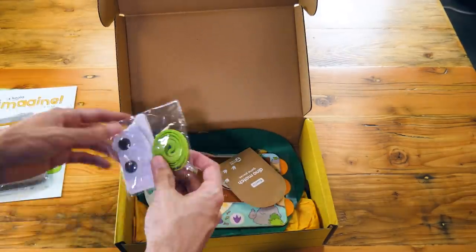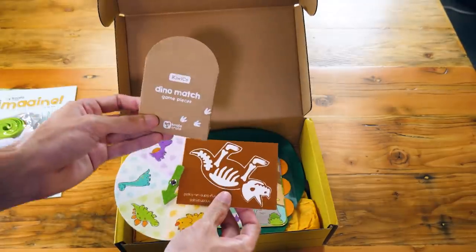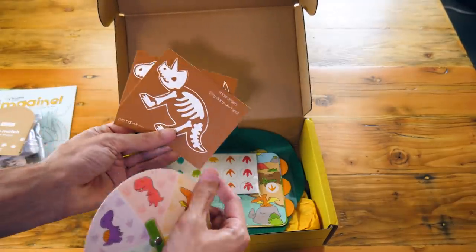There are eight subscription lines for different ages and topics, so you're bound to find something that your child loves. Importantly, everything you need is in the box, so you don't have to go to the store and buy tons of things that you're supposed to have on hand.